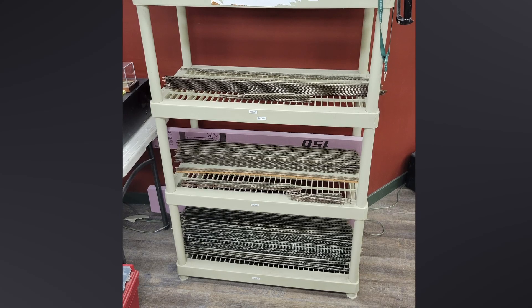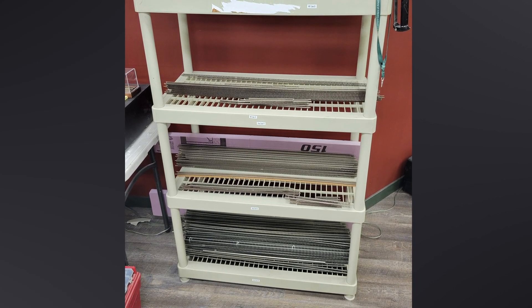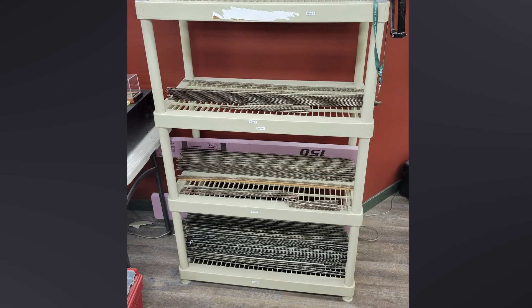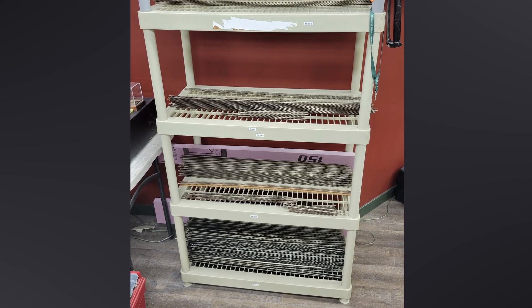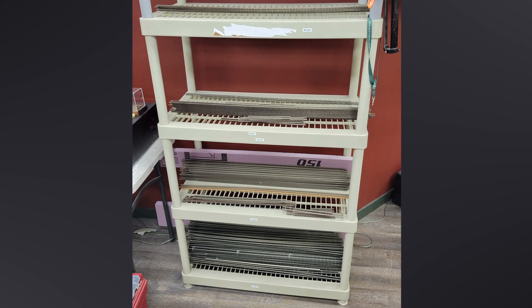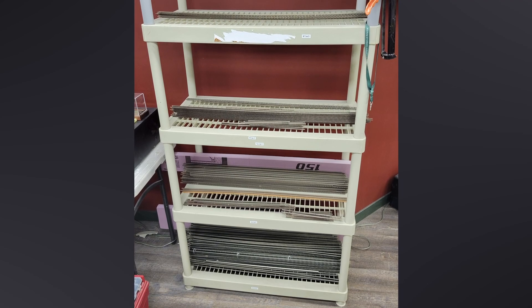Since I was on a roll with the Code 100 track, I decided to go ahead and do all the other track as well. Here's the final result: Code 100 on the bottom, about two and a half scale miles of Code 83 on the next shelf up, Code 70 Pico and Micro Engineering on the shelf above that, and finally a few sticks of Micro Engineering Code 55 at the top.